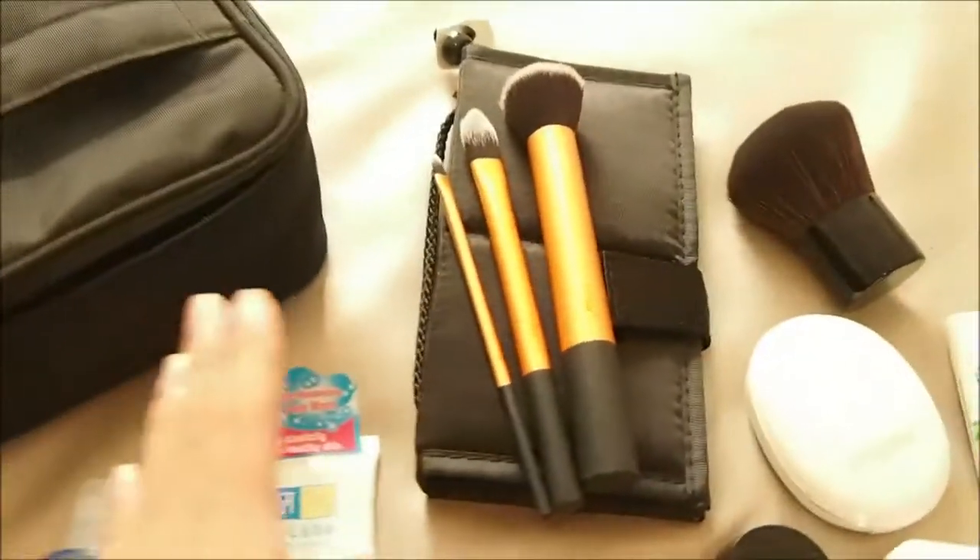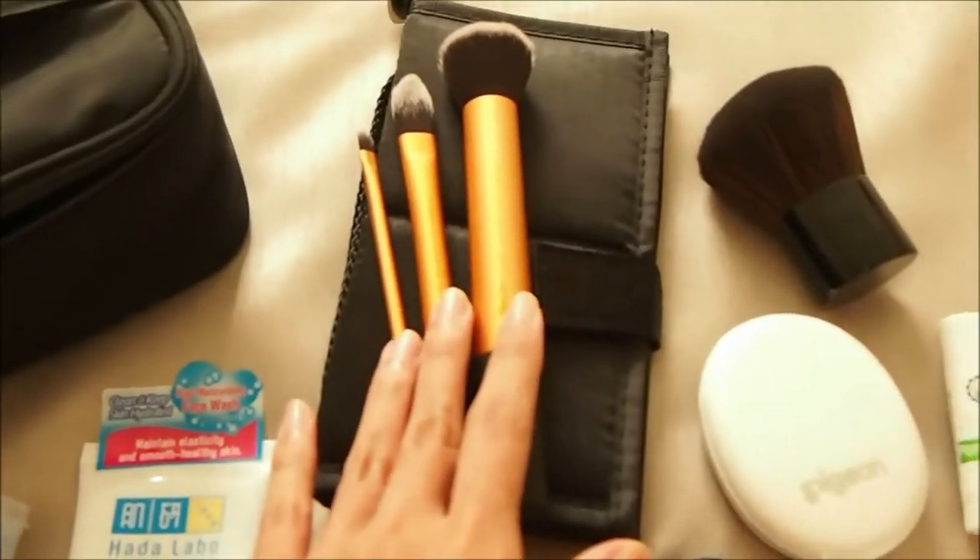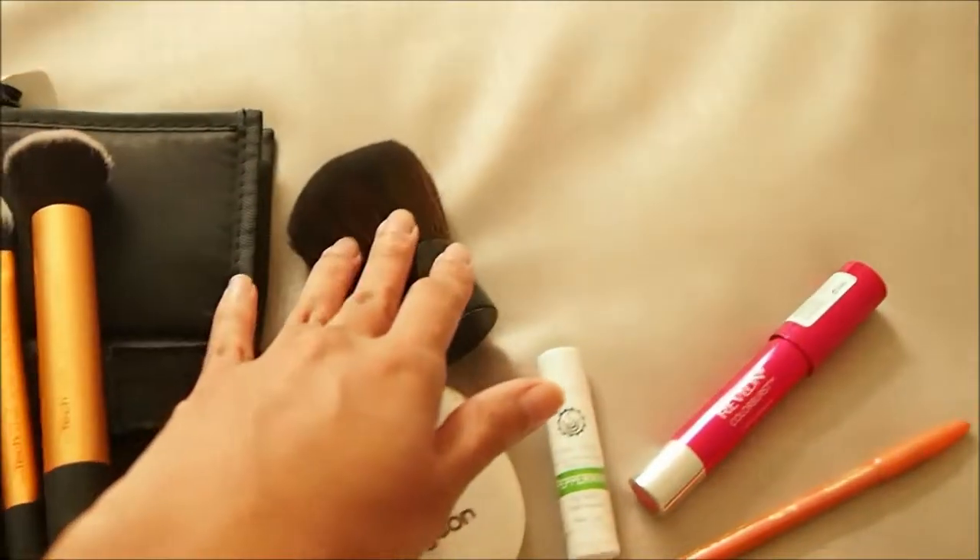I also brought with me my brushes from Real Techniques, and I also brought a kabuki brush for powder.